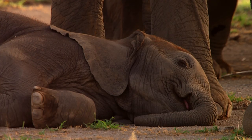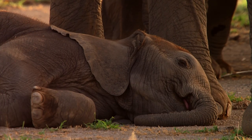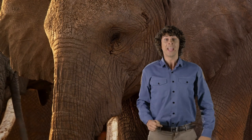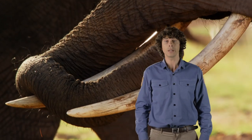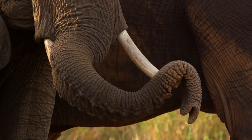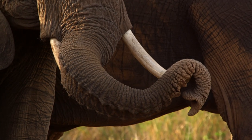Oh, just five more minutes please! Did you know that an elephant's trunk is used for smelling, grabbing things, making noises, breathing, and drinking? And it also contains over 100,000 different muscles. That's a lot of muscle!